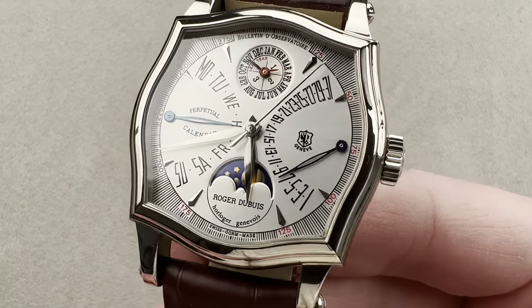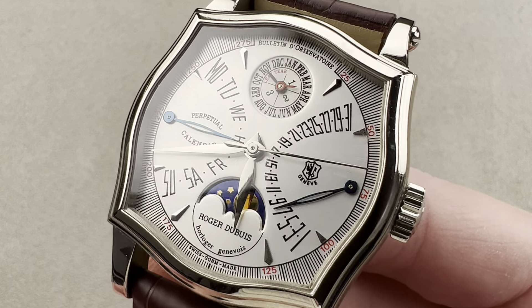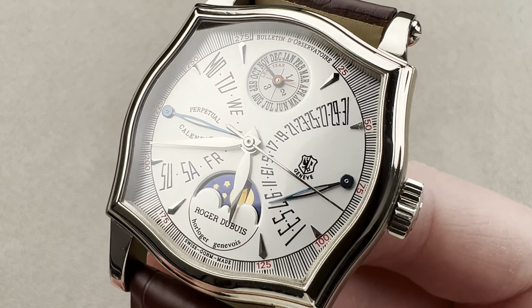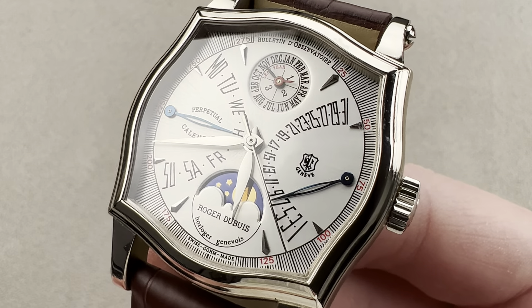Today, we discuss the Roger Dubuis. If you're going to buy a Dubuis, people always say buy one of the early models. And if you're going to buy one of the early models, get the Sympathie. If you're going to get the Sympathie, get the Bi-Retrograde Perpetual Calendar — because not only is it iconic, it is the watch that Dubuis himself wore to the end of his life.